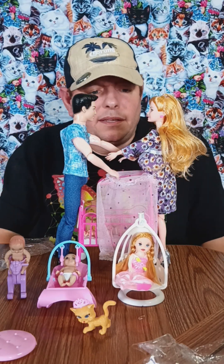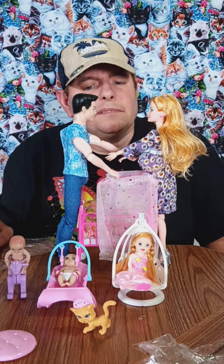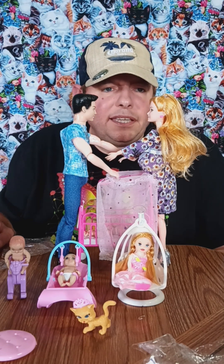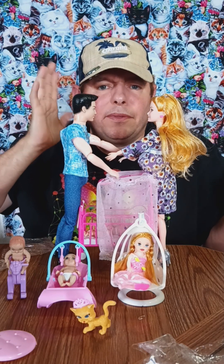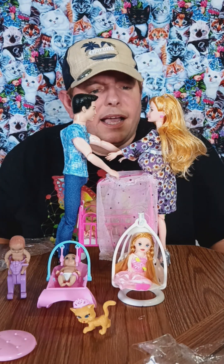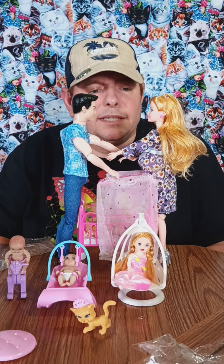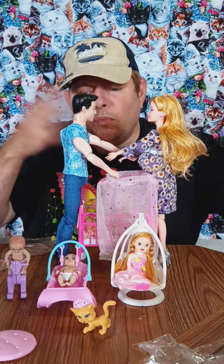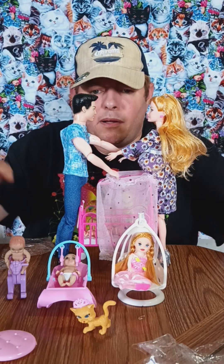I think I spent maybe 10 to 15 bucks on this. I'm not sure it's worth that, but it's cute. I got it from Temu — I always say it wrong. So hope you all like it. Let me know if you want to give the family a name — leave a comment. Thank you for watching, liking, following, and all the good stuff. Voilà! I will see you in my next video. Bye for now!